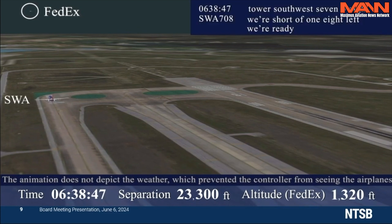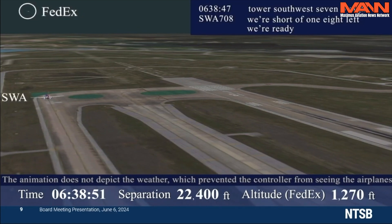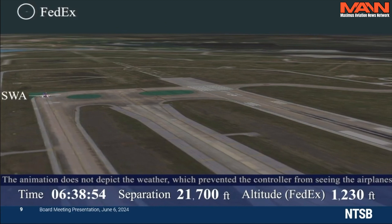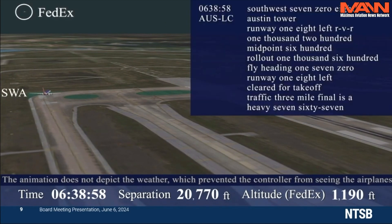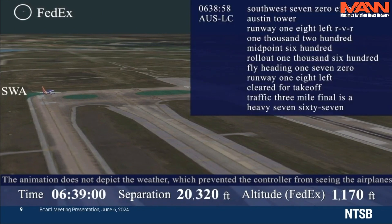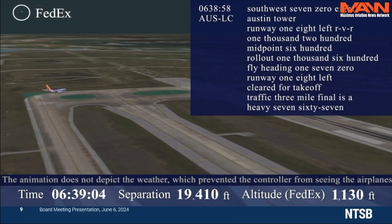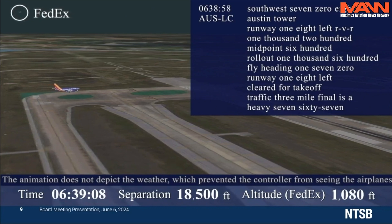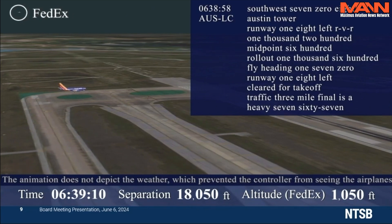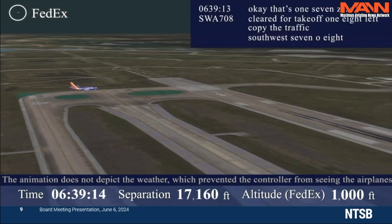Southwest 708, short of 1-8 left, we're ready. Southwest 708, off the tower, runway 1-8 left, RVR 1200, midpoint 600, rollout 1,600. Winds 170 at 18, cleared for takeoff 1-8 left, traffic is a heavy 767 on three-mile final. Okay, 170, cleared for takeoff 1-8 left, copy the traffic, 1-8 left.